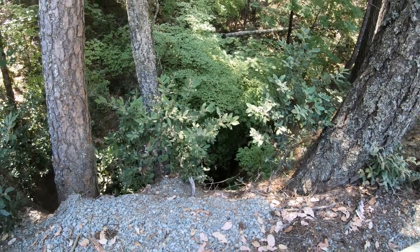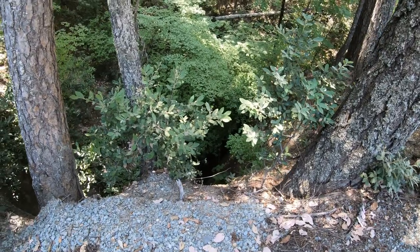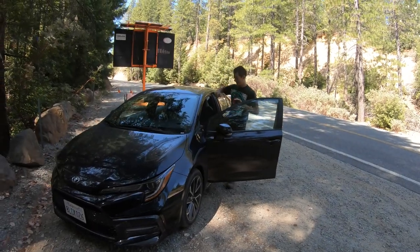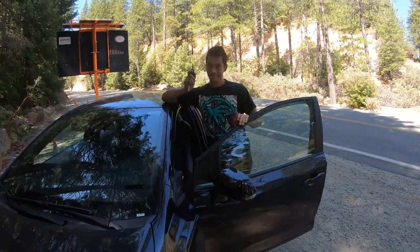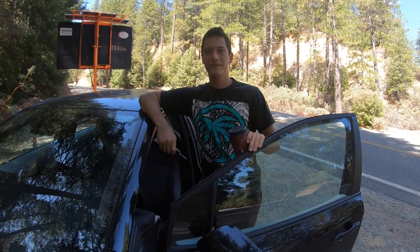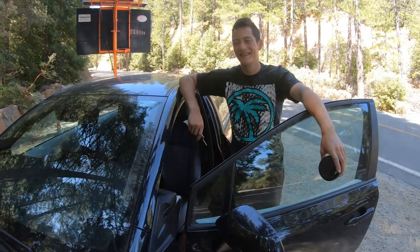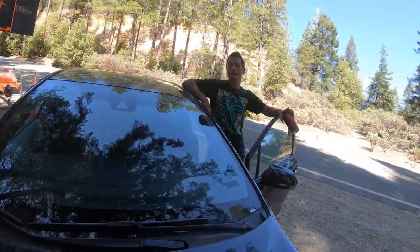If you fell down in there you would absolutely die — you're not getting back up out of it under your own power. One of the great things about having JC around in the Mother Lode is he's not only a fantastic mining partner but he makes a pretty damn good driver for the rental vehicle. Let's hit it!